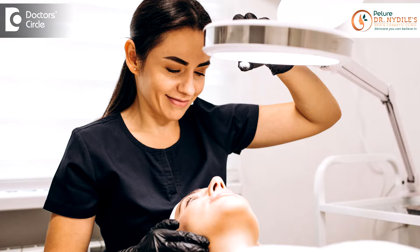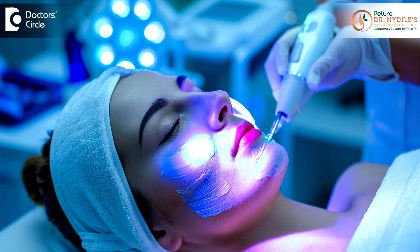Now, in spite of these measures, if you're still experiencing tanned skin, then you can always consult a dermatologist and ask for specific treatments. There are plenty of treatments available, from chemical peels to lasers, which help in exfoliating the skin and removing the tan from your face.